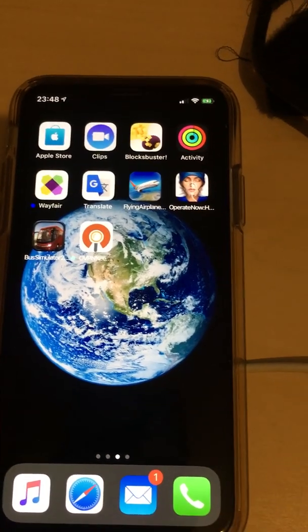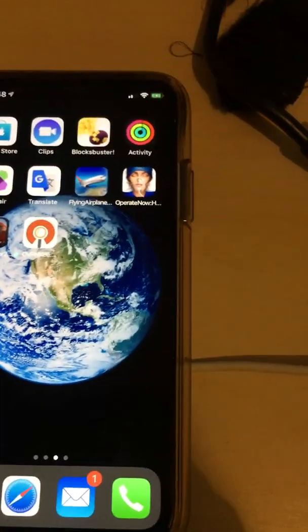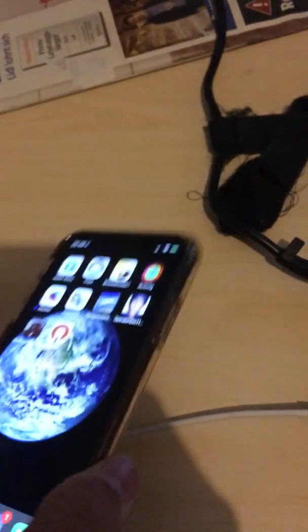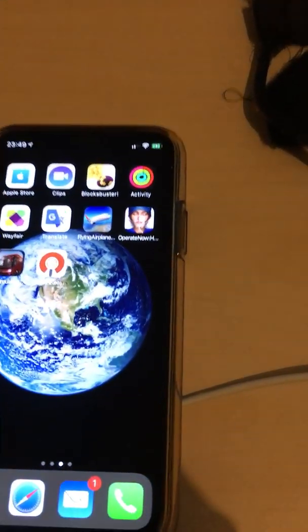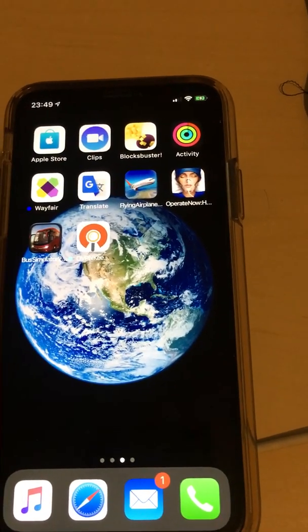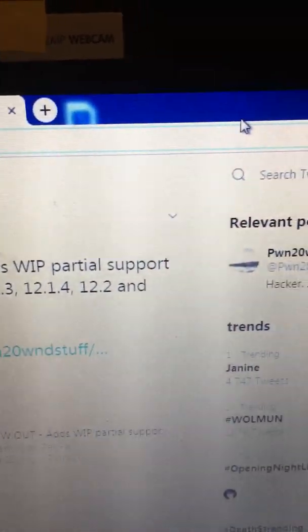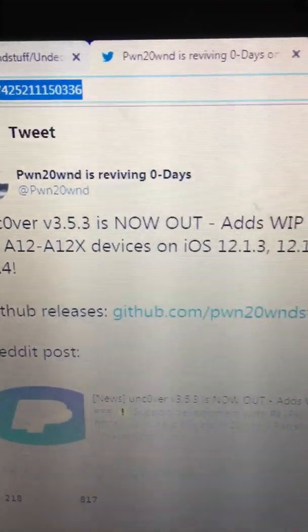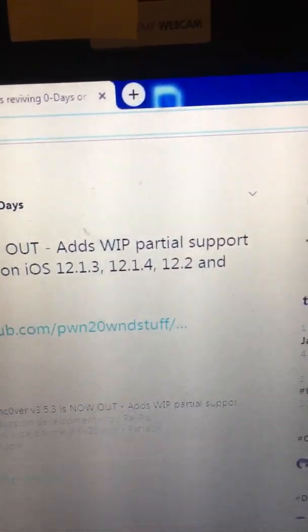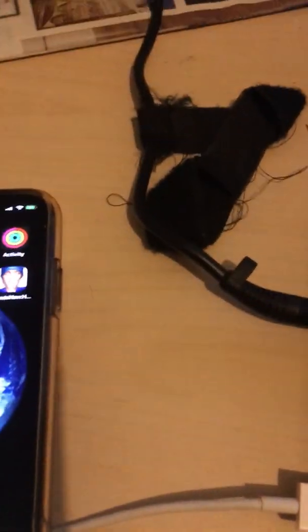Just a quick thing: there is a partial jailbreak for the iPhone XS on iOS 12.4. The developer pawn20 is working fast, trying to do this as quickly as possible before Apple patches everything. The Twitter account for unc0ver 3.5.3 is now out with partial support for A12 and A12X devices on iOS 12.1, 12.14, 12.2, and 12.4.